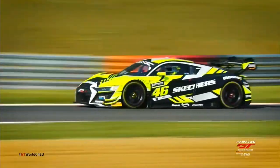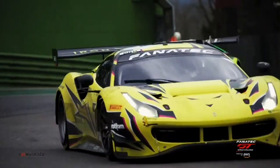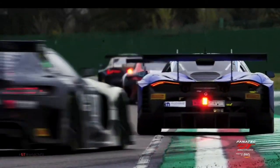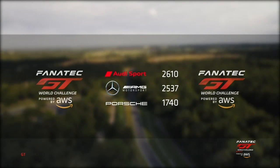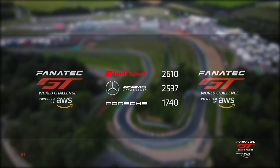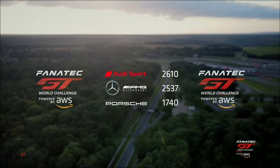These European races make up part of the global Fanatec GT World Challenge powered by AWS, with brands scoring points in Europe, America, Australasia and Asia. Currently it's Audi that has the advantage over Mercedes-AMG, with Porsche in third place. But two good results here in Europe this weekend could radically shake up the order.